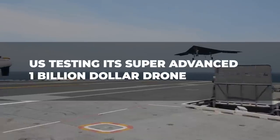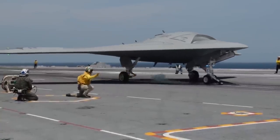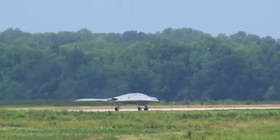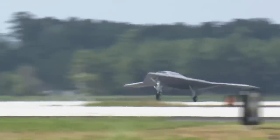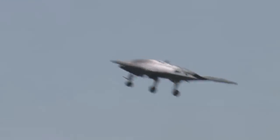The U.S. is testing its super-advanced one billion dollar drone. Drones have rapidly become one of the U.S. military's primary weapons as U.S. counterterrorism policy has gravitated towards methods that are more secretive, more lethal, and more removed from the battlefield. Unmanned aerial vehicles, commonly known as drones, are remotely controlled aerial systems used to carry out lethal counterterrorism strikes as well as surveillance and other non-lethal operations.